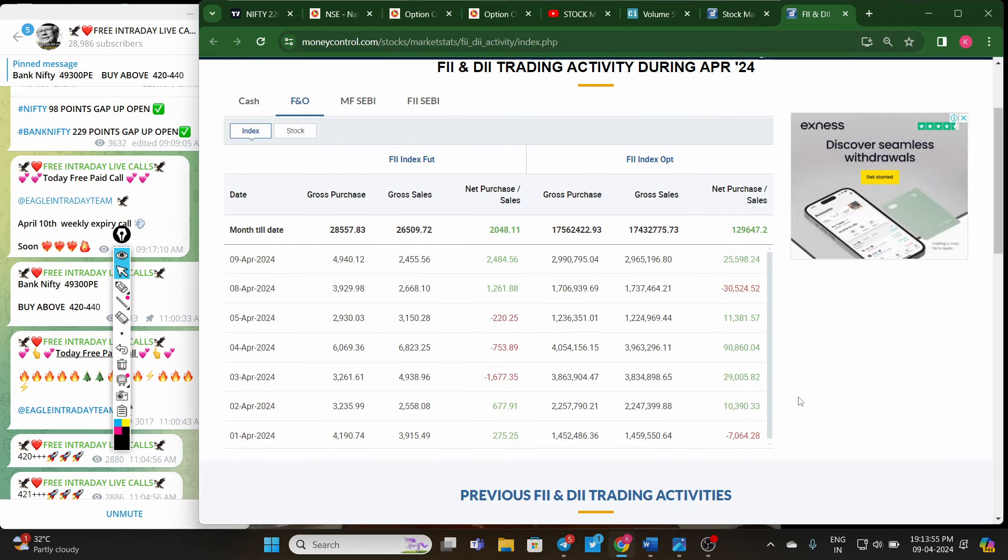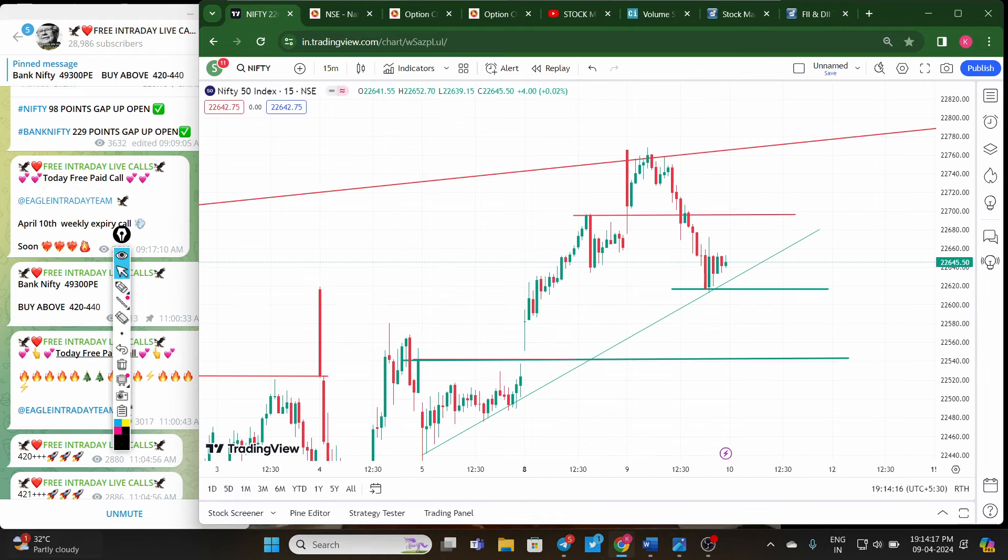As per the F&O data, today FIIs are surprisingly buying in futures and also in options — yesterday they were selling in options. This is a little bit of positive data. But coming to the Nifty chart, this is the resistance level with strong selling. The support level is 22600, which is also near the downside trend line — a very big support zone. If Nifty closes below 22600 with a strong red candle on the 15-minute chart tomorrow, you should consider the selling side. Target is the 22005–22030 level.